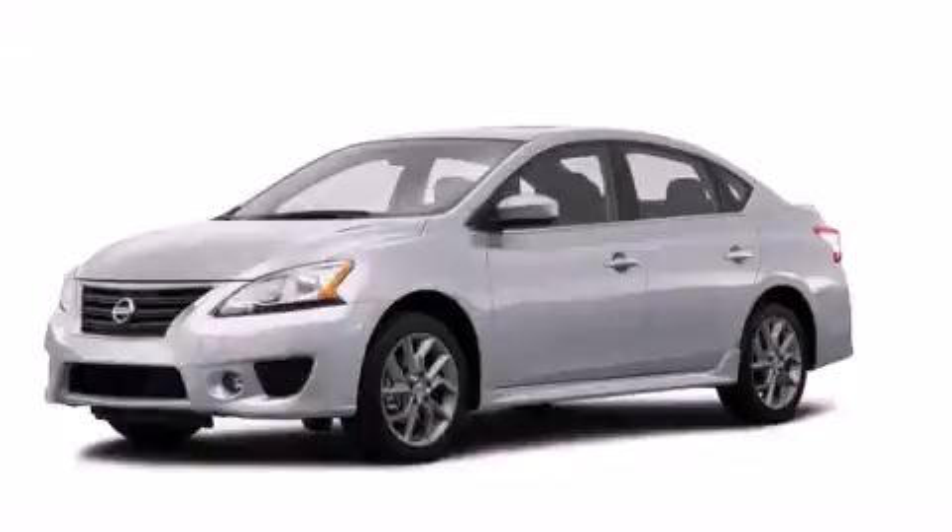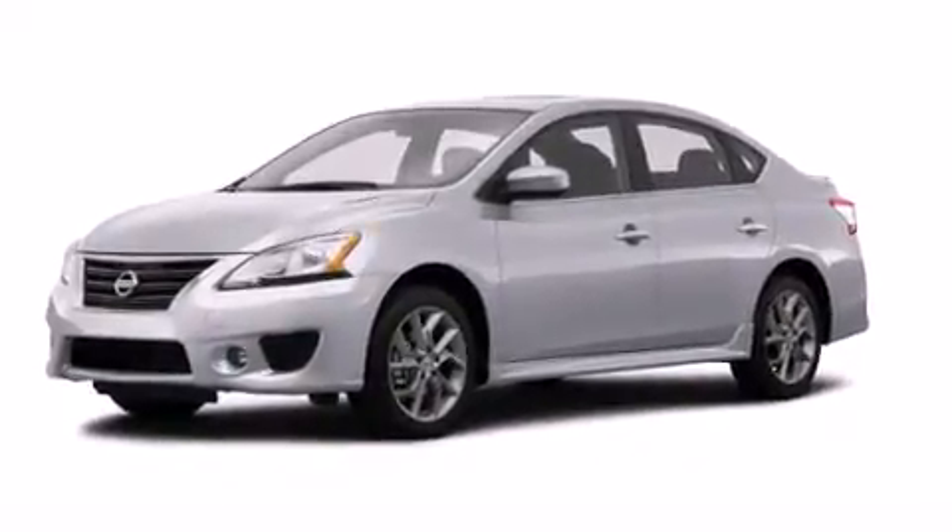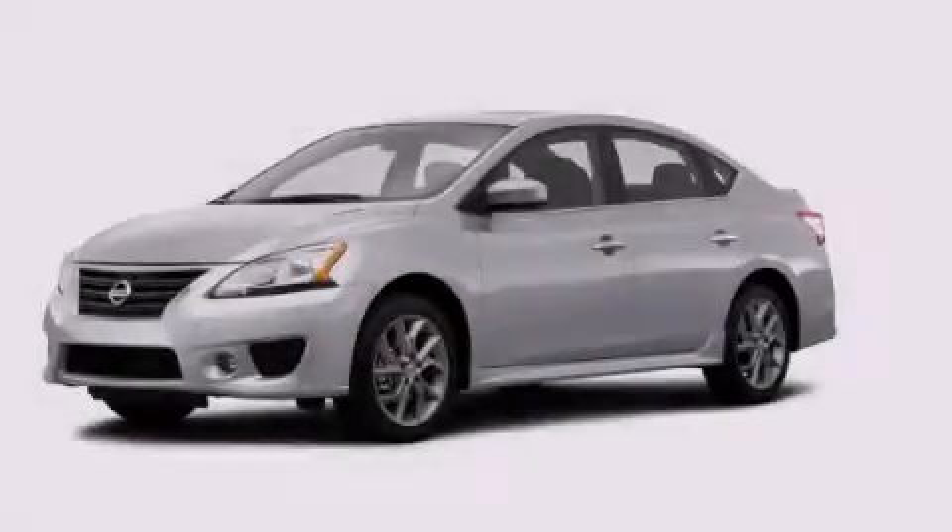With an EPA estimated rating of 39 miles per gallon on the highway, this automobile pays off in the long run. Stop by today and test drive this vehicle for yourself.